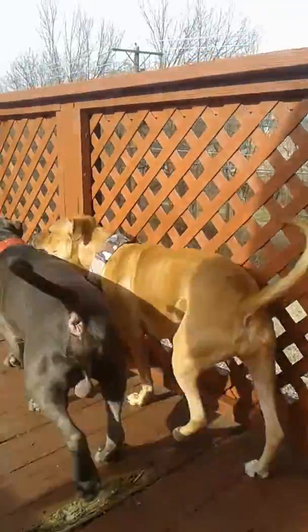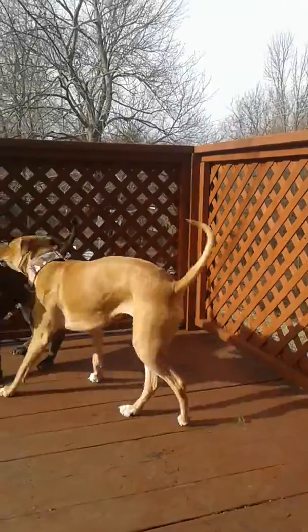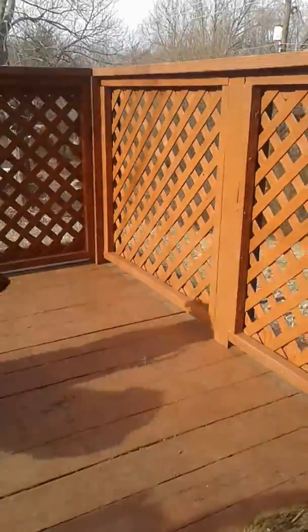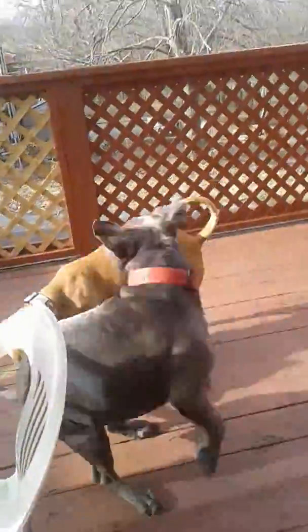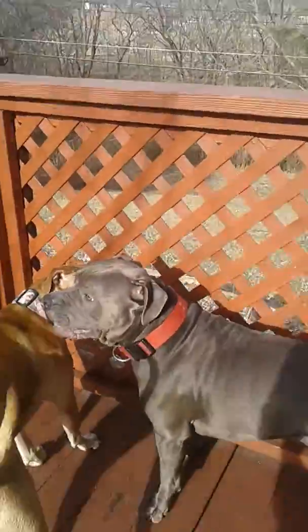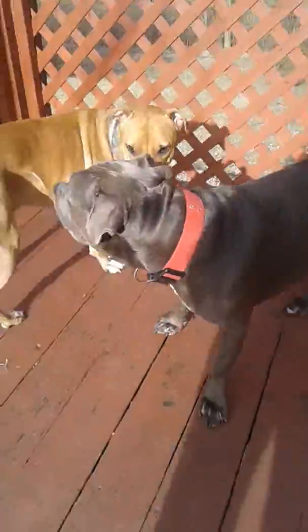She's my rescue pit and Boxer Mix, and she's about 80 pounds. She can hold her own with him. He's about 130 pounds. He is blue all over. He is known as a Blue Islander pit — or most people call them pits — but he's really a Blue Islander.